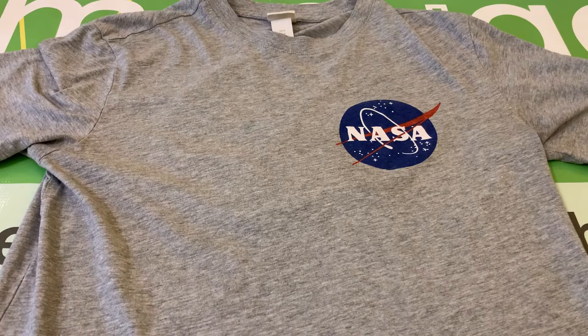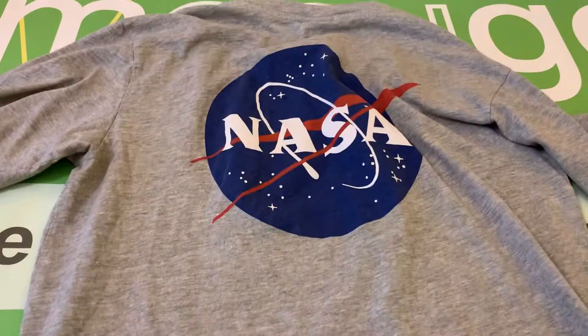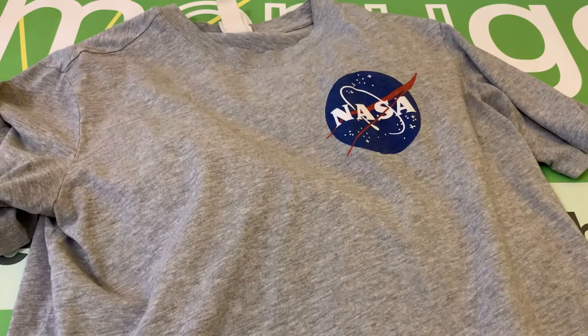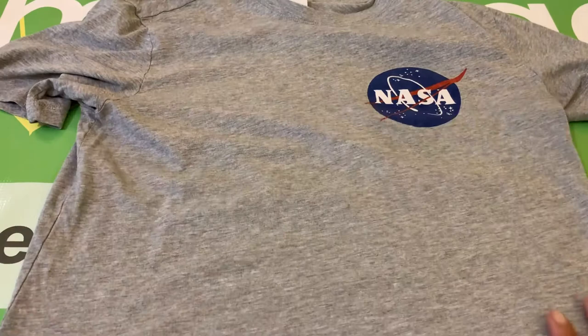This is an H&M men's gray NASA logo t-shirt, size small, pre-owned in excellent condition. It's got a NASA logo on the front and a NASA logo on the back — a big logo. This is 90% cotton and 10% viscose, and it's an excellent shirt.